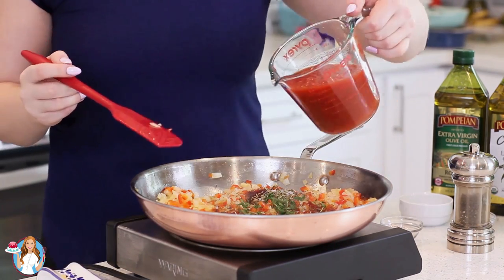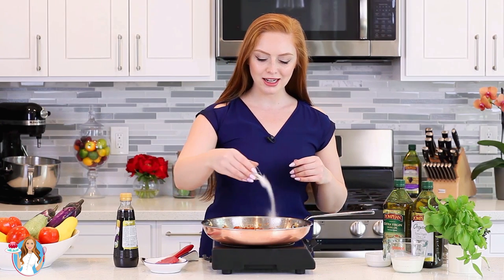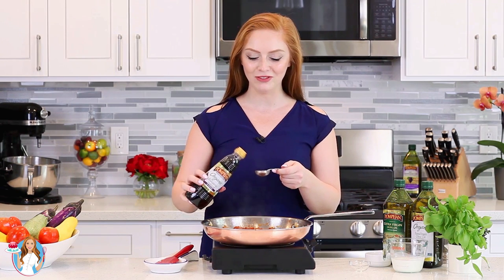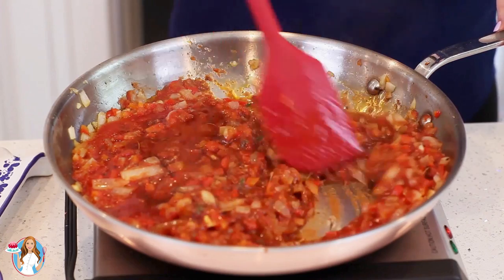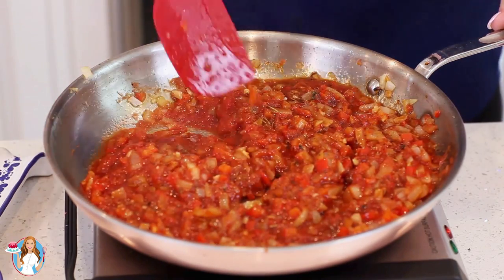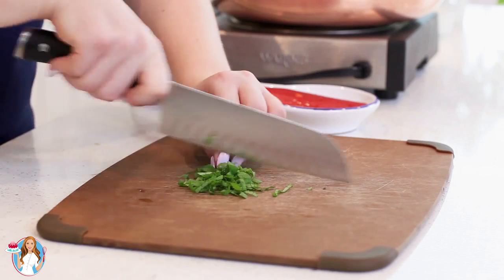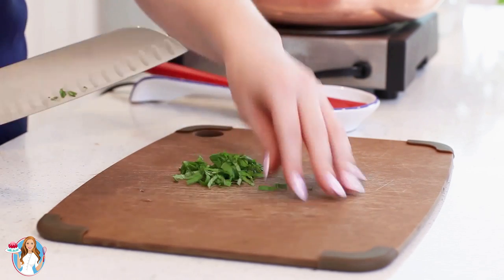Then in goes a cup and a half of crushed tomatoes. To balance out some of the acidity from the tomato sauce, I'm going to add in a teaspoon of sugar and a couple tablespoons of Pompain organic balsamic vinegar. This sauce already smells so good — I wish you guys could smell the aroma through your screens right now! I'm going to let it simmer away on low heat for a few minutes, then chop up a few basil leaves and add those in right before the sauce is done cooking.